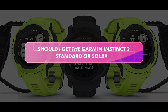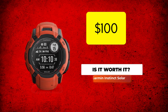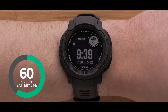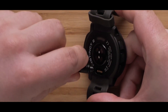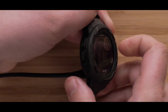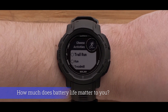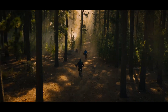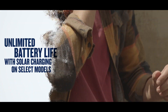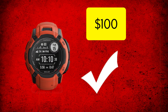Should I get the Garmin Instinct 2 standard or solar? Getting the Garmin Instinct Solar Edition adds $100 to the price. The differences are a 60% increase in battery life in GPS mode, a 1 gram weight increase, and Garmin Pay. Garmin Pay is convenient, especially for compatibility with some major transit systems, but not worth $100 on its own. So that leaves battery life. Are you frequently away from charging opportunities for long periods — such as backpacking, mountaineering, or thru-hiking? Do you engage in long endurance activities with heavy GPS use such as ultra running or biking? Are you someone who never remembers to charge their devices? If so, the additional $100 probably makes sense for you.